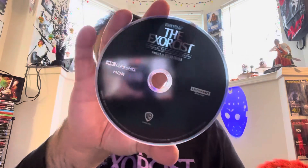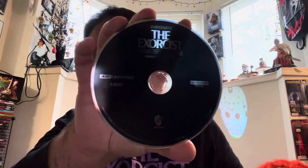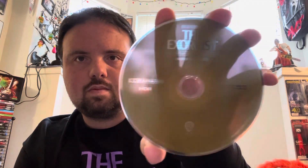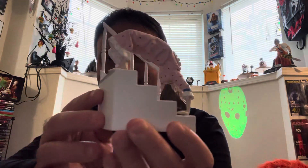So this is the original theatrical version right there. And then this is the extended director's cut right there, which of course includes the spider walk sequence down the staircase — which is so cool.